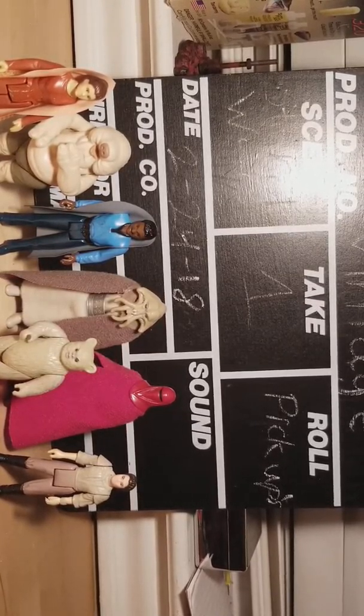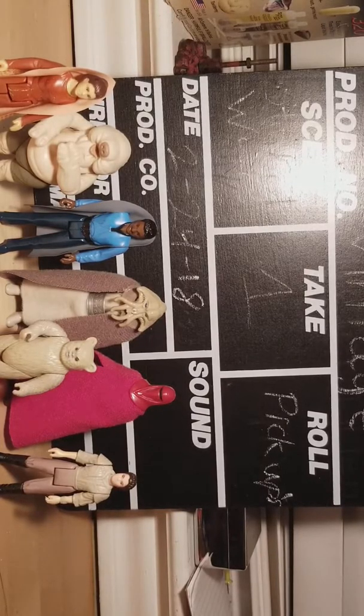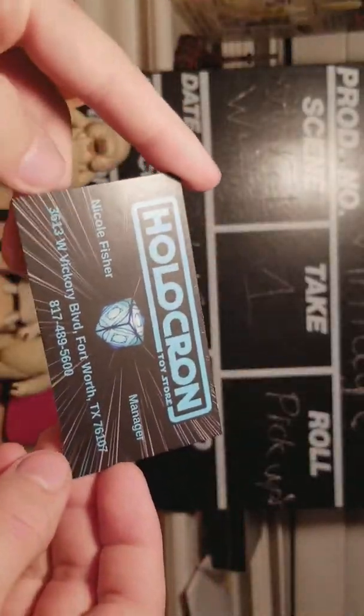Hey guys, welcome back. Today I'm gonna be doing pickups — it's not very much but it was needed. My aunt gave me a newspaper recently about a new toy store opening in my area, and they opened a few weeks ago. They're called Holocron Toy Store, they're in Fort Worth.